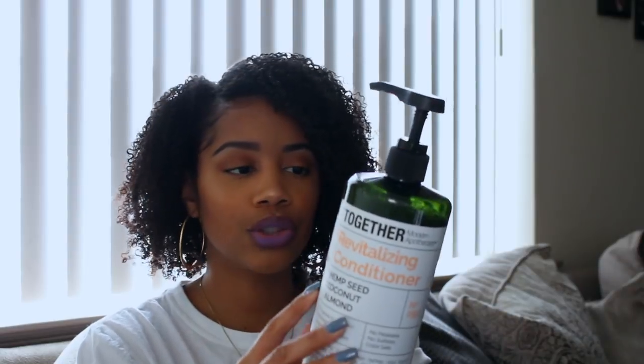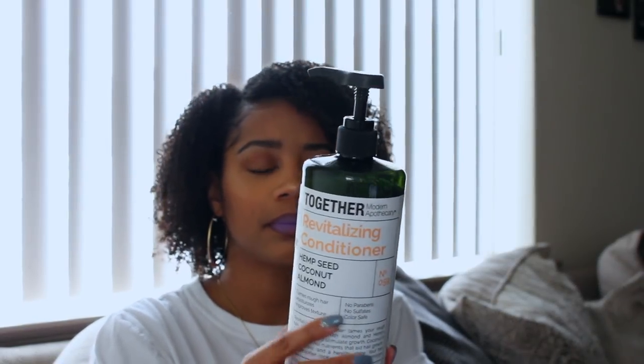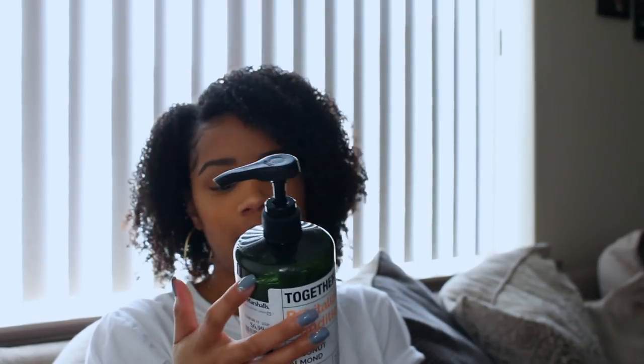This step right here is you taking what they call a botanical conditioner and conditioning before you start cleansing. It's supposed to make the process more effective, and honestly I think they are correct on that. My botanical conditioner is this one I picked up from Marshall's — it's by Together Modern. It has hemp seed, coconut, and almond in it, and it smells really good — kind of a coconutty tropical island paradise scent. And it was only $6.99 for 32 fluid ounces.